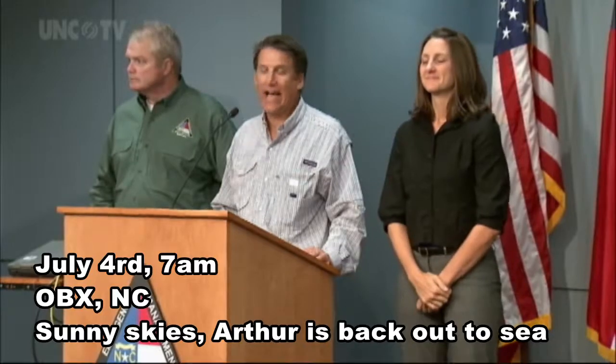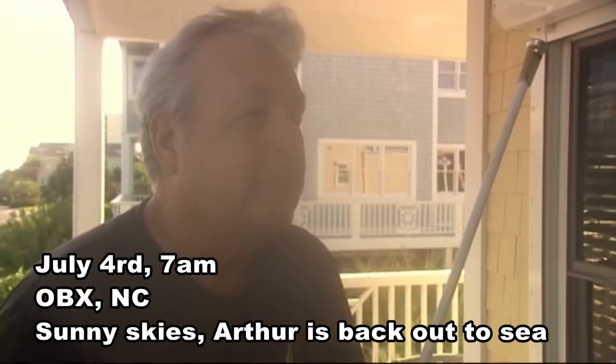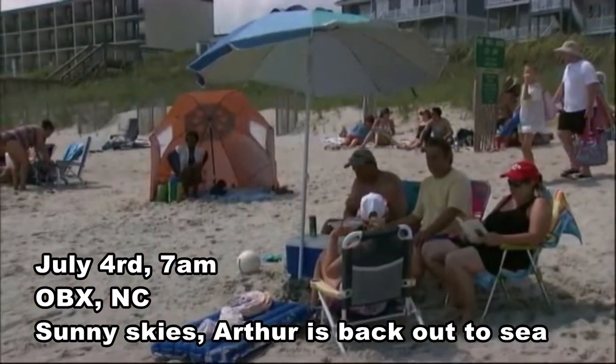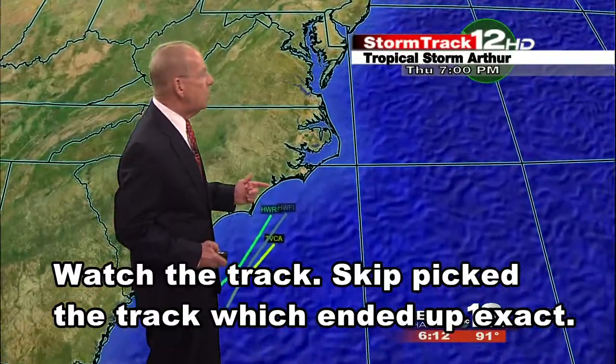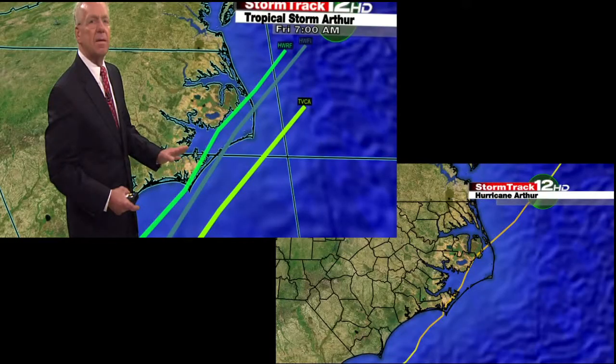There have been no casualties or serious injuries reported. 'I'd say we've been very lucky.' A sign read 'What hurricane?' as vacationers salvaged what was left of their holiday weekend. The H-Wharf model, the one we were leaning toward in the office, had the track a little bit further inland, while the official track was just offshore.